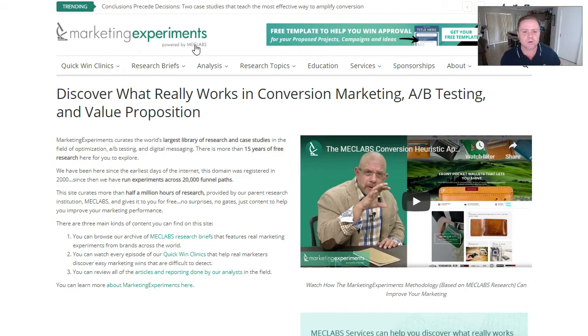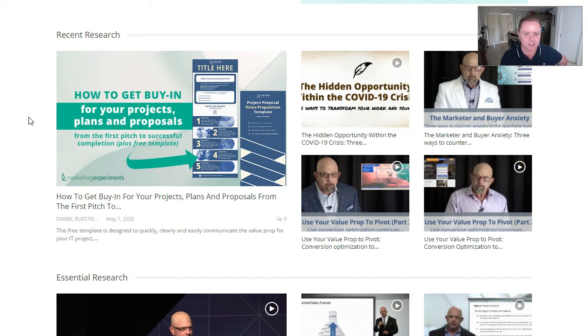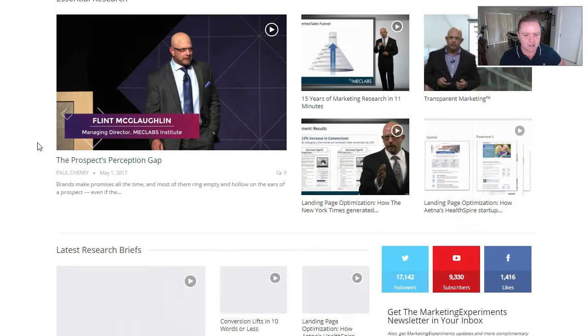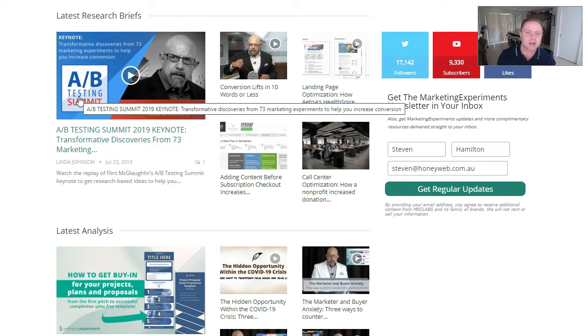This is a company in America called MecLabs — it's a research firm, and this is their marketing experiments website. I pay a lot of money to get all the latest research and implement it into my own business and my clients' businesses. Basically, they test and measure everything you can imagine when it comes to marketing. A lot of this is to do with psychology — things like buyer anxiety, value propositions, the perception gap — but also practical testing, which we call A/B split testing. Things like button colours, Facebook page structure — all designed to get us the best results.